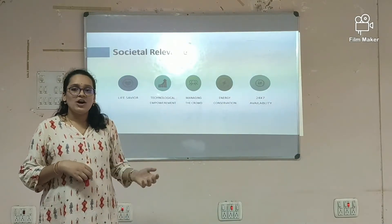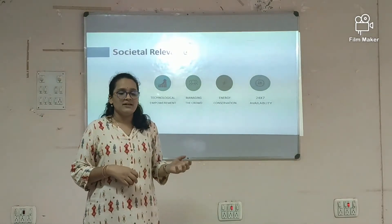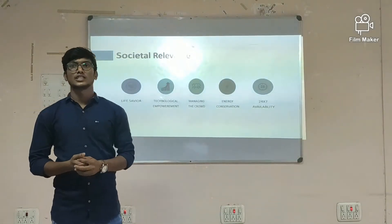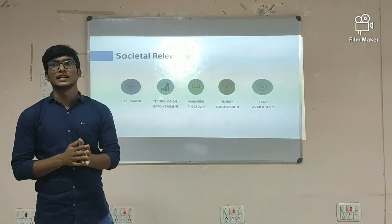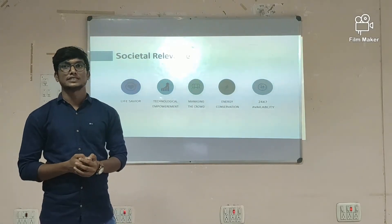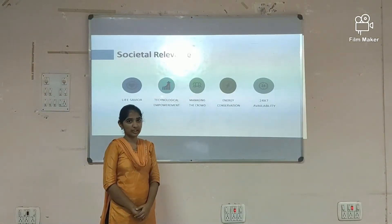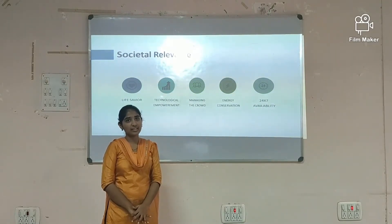The benefits which we can draw from our project to society are: first, our project is a life saver — each and every life is important and it's our duty to save lives. Second, technological empowerment — India is a developing country and these kinds of projects will help with technological empowerment. The technology used is IoT, which automates things and decreases manpower. Third, managing the crowd — by our project, we are distributing the crowd among compartments, so that this reduces the overcrowding in every compartment, ensuring safety.